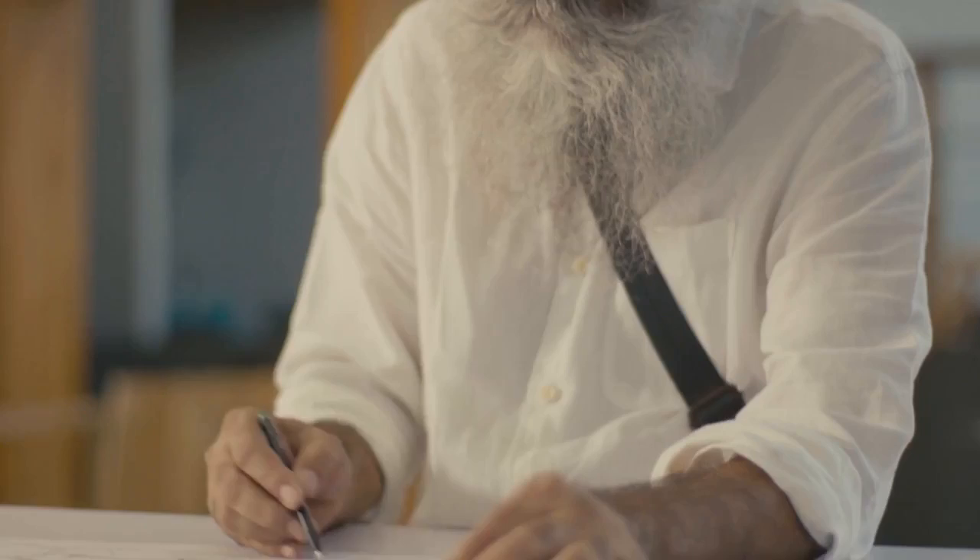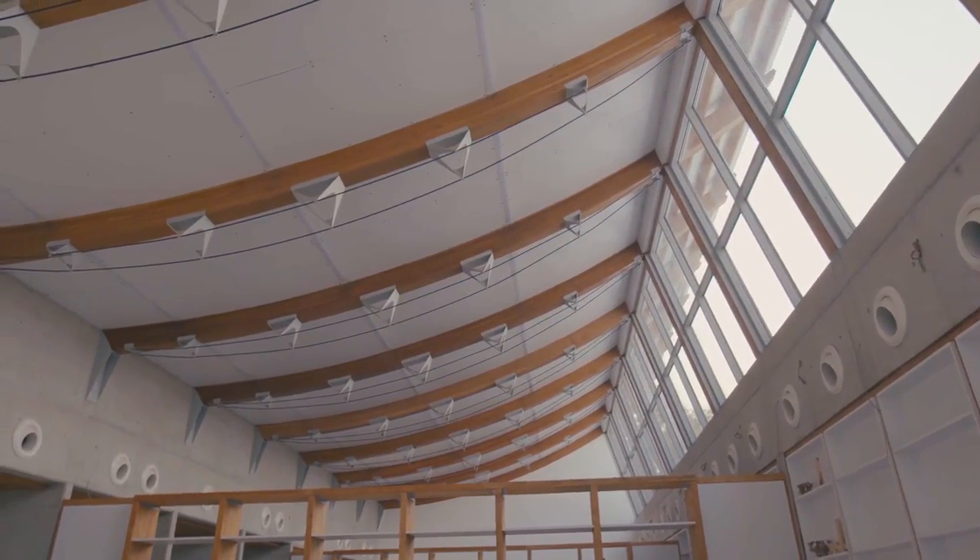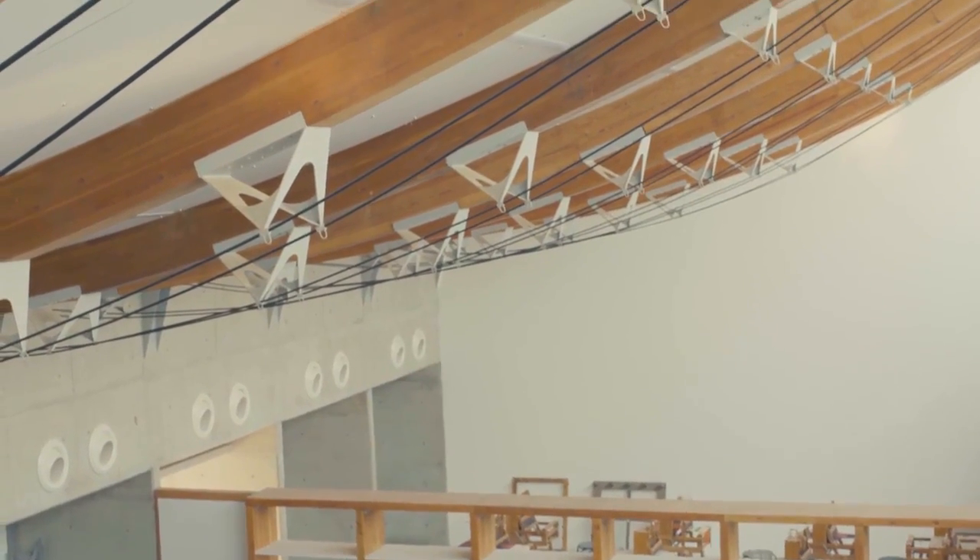The design of this building started primarily with the new roadwork coming around and the site that was given to us. Light is a very important component — getting light reflected through the ceiling and directly is something required in the workshop. It was a unique design in the roof as well.